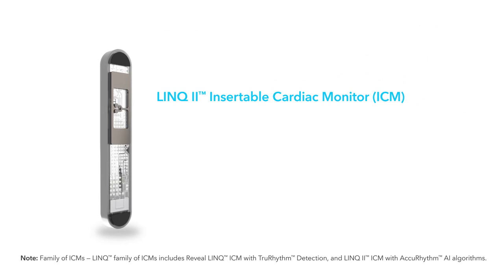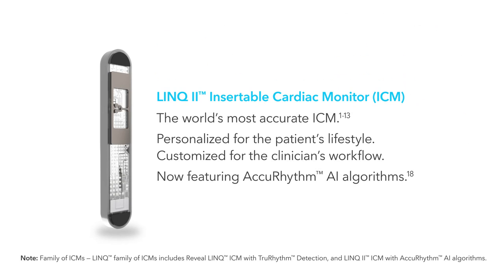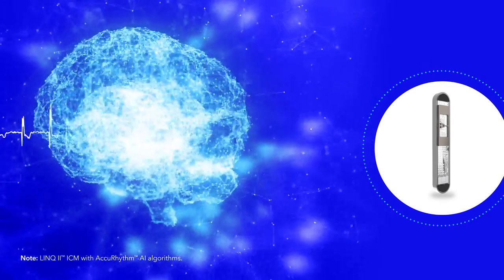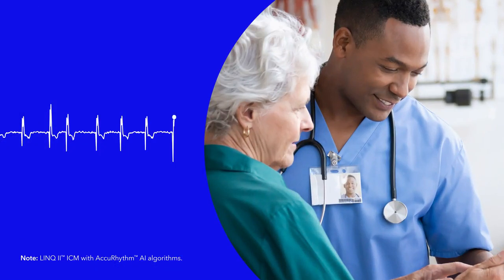and the Link2 ICM, newly augmented with the AccuRhythm AI platform. Medtronic ICMs feature advanced algorithms empowering you to confidently provide the best care for your patients.